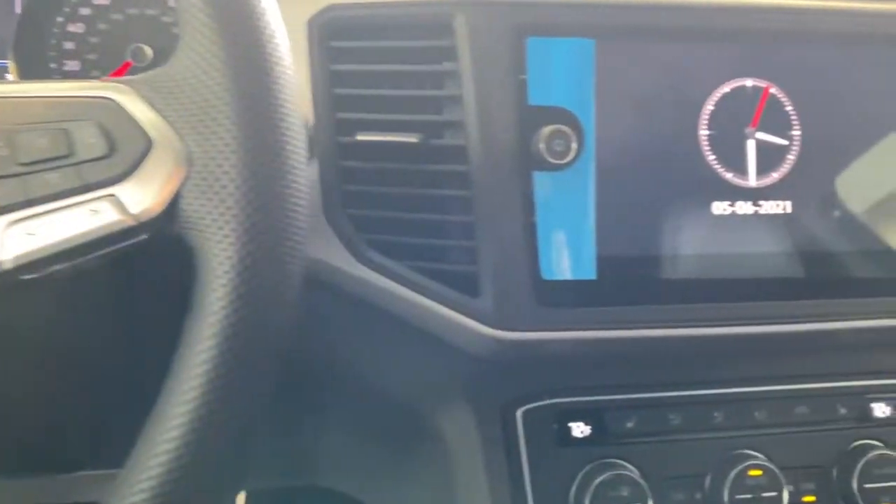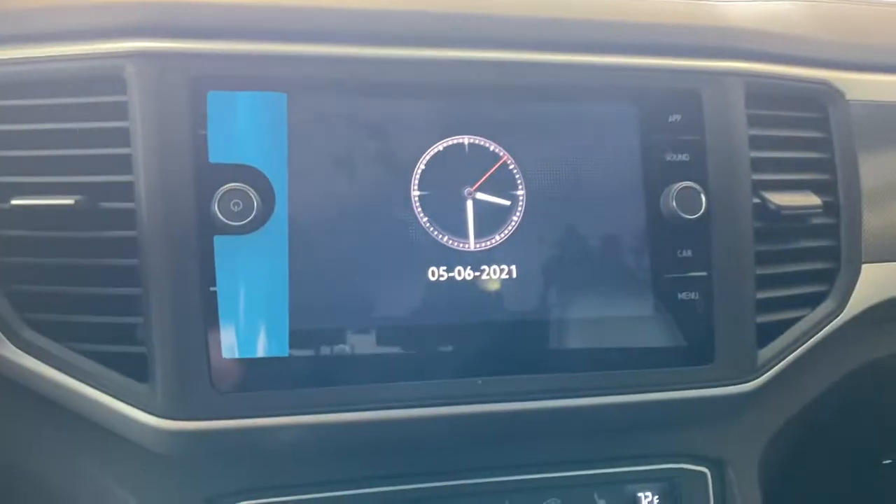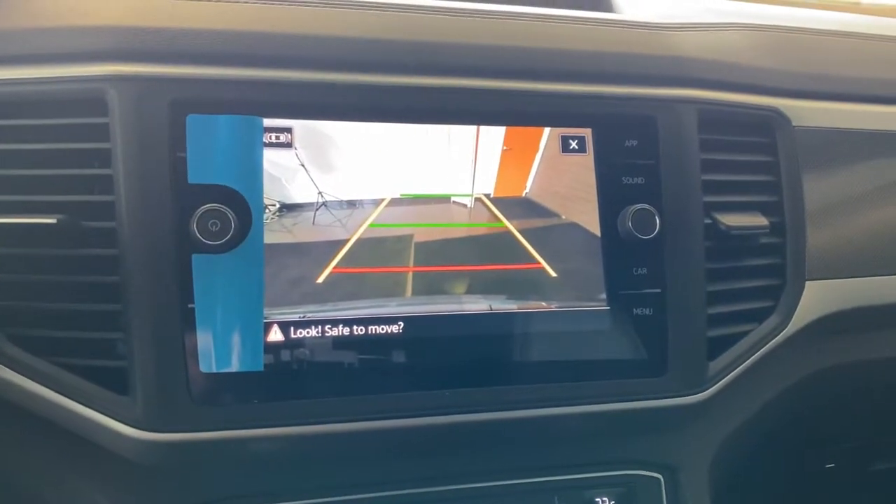Why settle for ordinary when you can have this standout Atlas Cross Sport? Our team will give you an outstanding test drive experience. Stop in today.